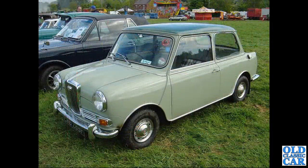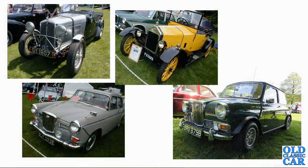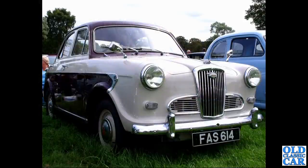A very smart little Wolseley Hornet at an unspecified classic car meet a few years ago. Another assortment of rare Wolseleys - the yellow car NX 5383 dates to March 1924. A small Wolseley 1500, FAS 614, is probably a re-registration.